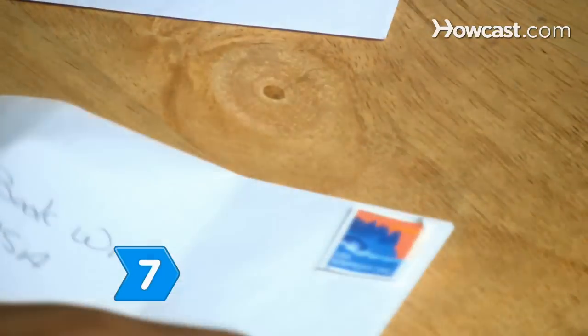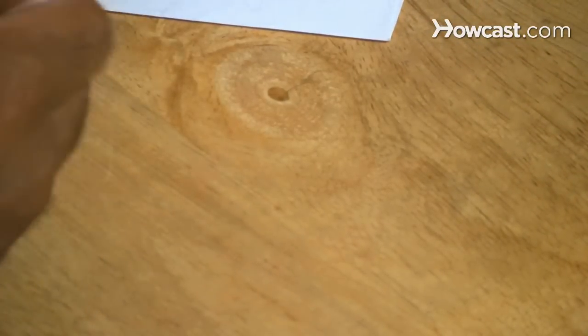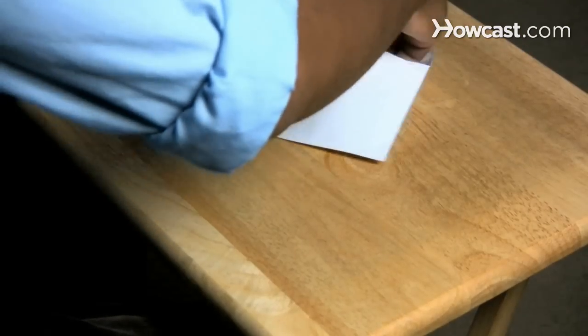Step 7. Include a self-addressed stamped envelope, often referred to as a SASE, for the agent's response.